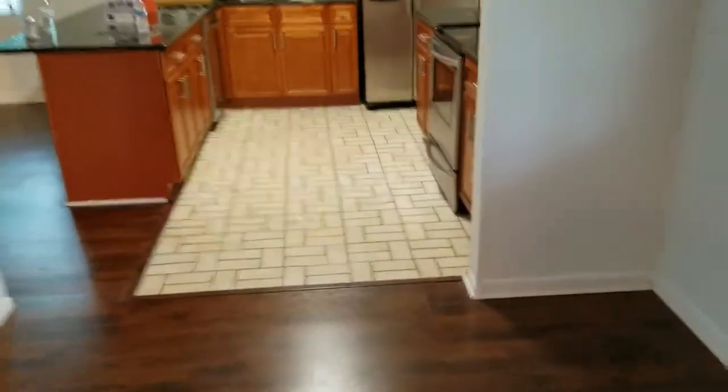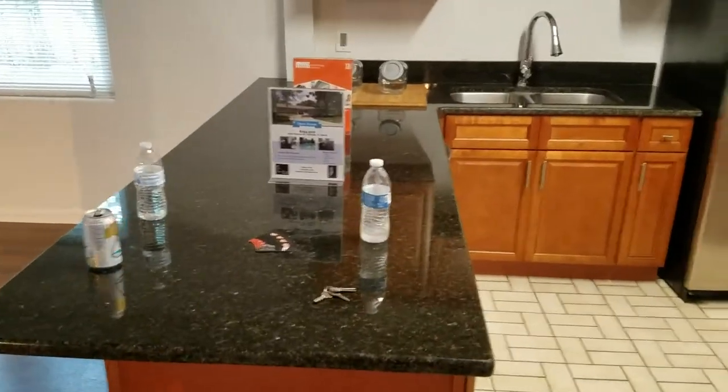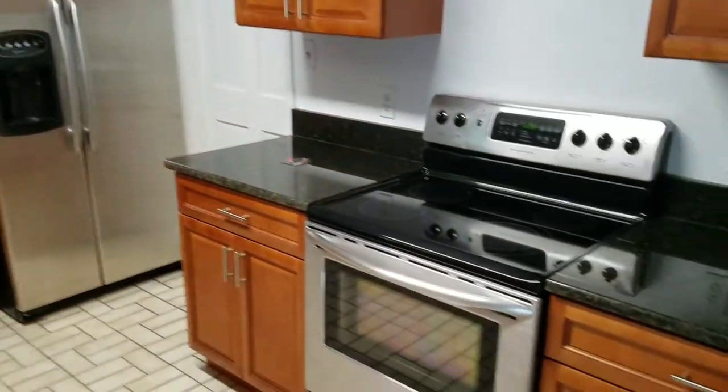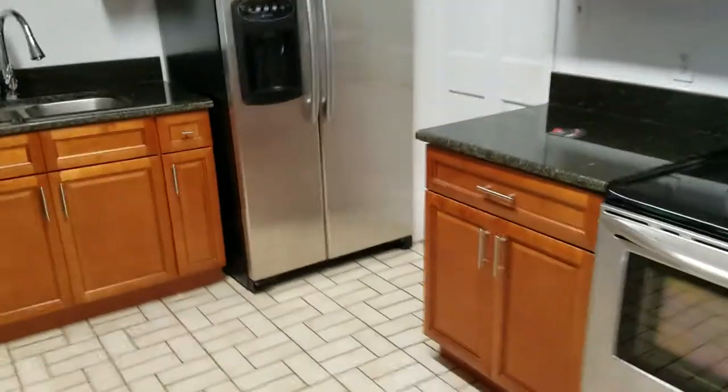And we go back out to the kitchen area. Same style granite countertops, stainless steel appliances — it's a new kitchen. Everything looks great.